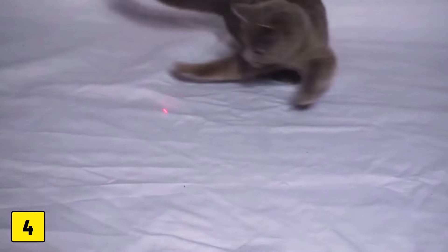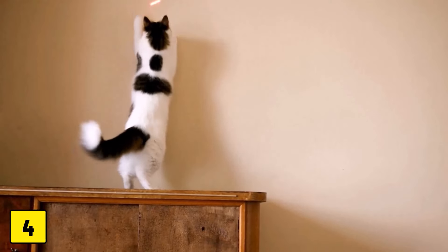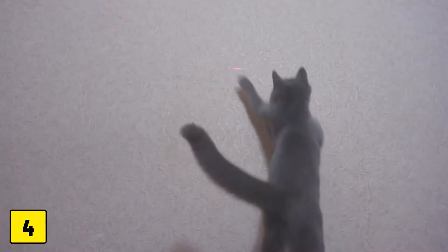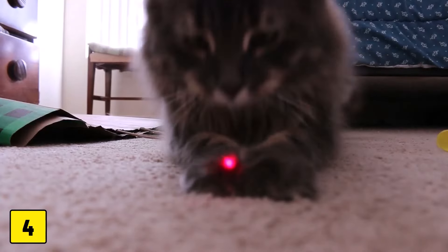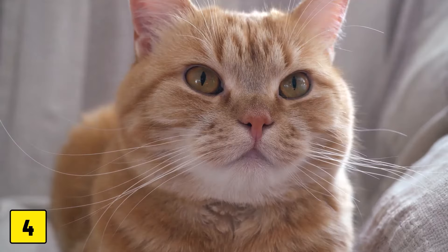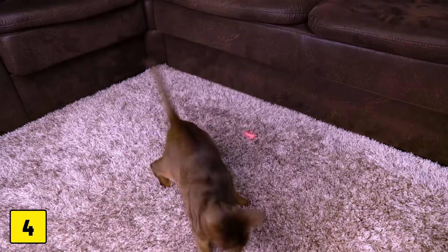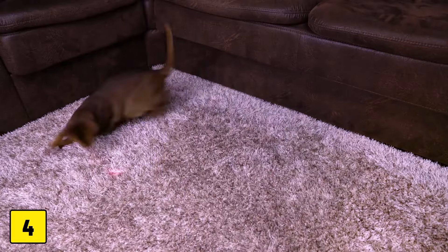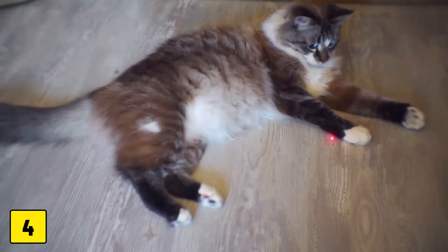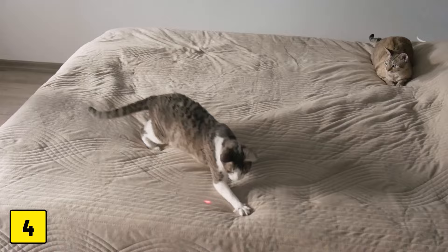Number four: laser pointers and possible psychological effects. Laser pointers are popular because they get cats to move around and practice their hunting skills, but they pose two potential risks. Firstly, if the laser beam is accidentally directed into the cat's eye, it can cause permanent eye damage. Secondly, playing with a laser pointer can be frustrating for cats as they can never catch the object they are chasing. This frustration can lead to stress-related behavior in the long run.